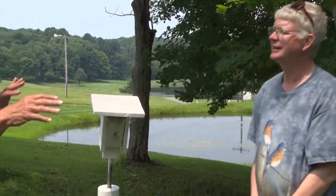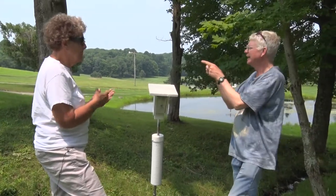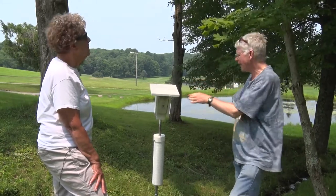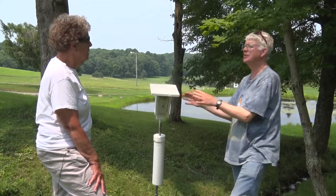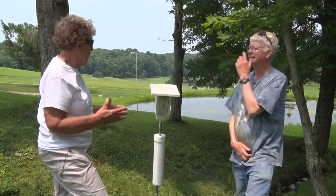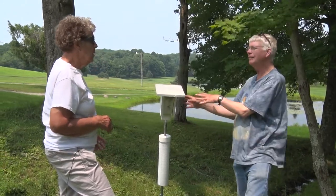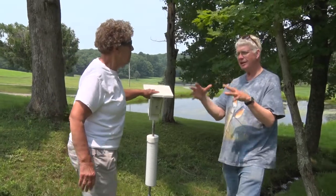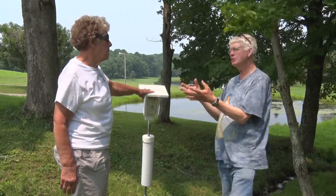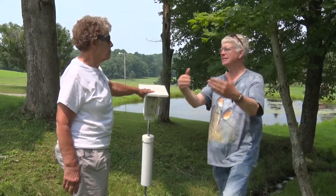Normally between the first and second clutch, you clean out the box so they'll come back and nest again. After the second clutch, that's the nest you leave in the box for winter roosting. At the very end of season you don't take it out — leave it until the end of February or first week of March, when bluebirds start looking for boxes again. Cleaning the box out then gets it ready for the new nesting season.